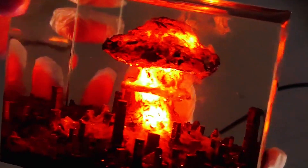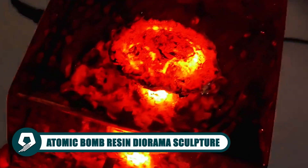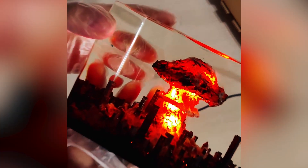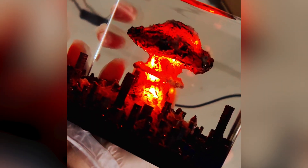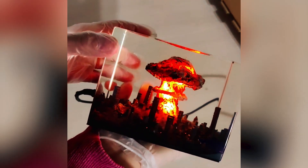Behold the Atomic Bomb Resin Diorama Sculpture, a thought-provoking masterpiece that captures the moment of a nuclear explosion. Crafted with precision in epoxy resin art, it's a small lamp with a profound impact. The LED lights add a warm glow while USB power ensures ease of use. This resin sculpture sparks conversations and contemplation, making it a unique and meaningful addition to your collection.